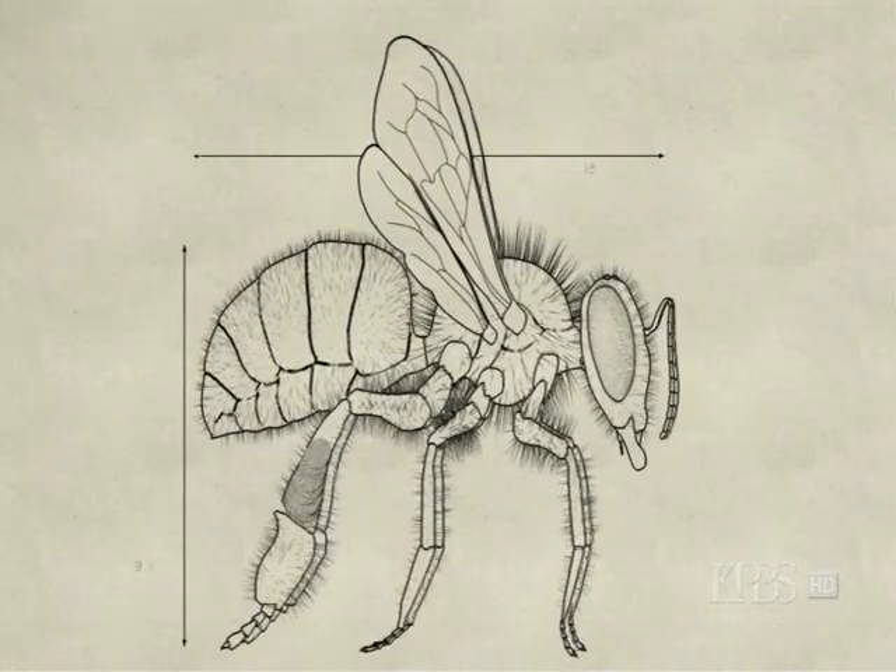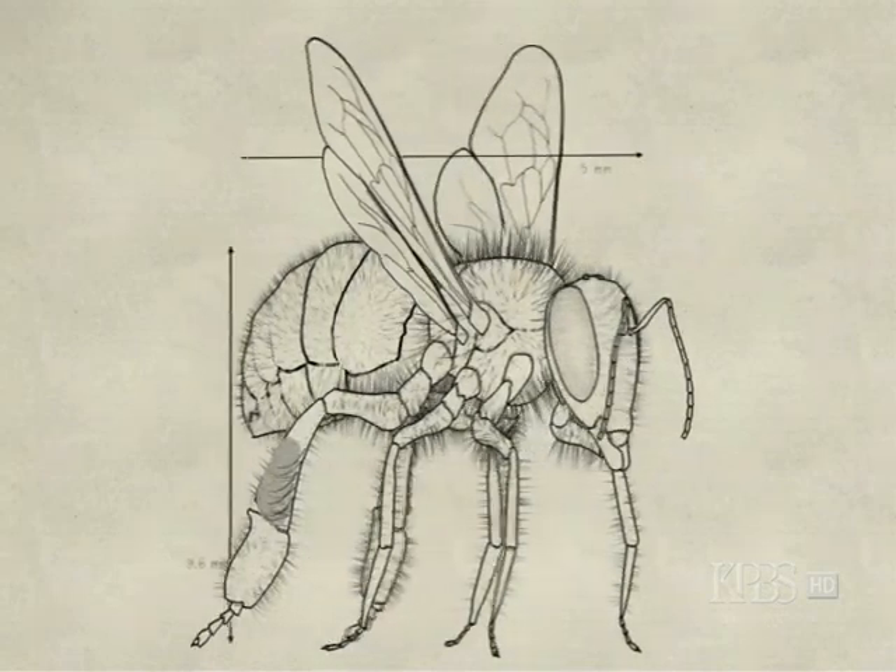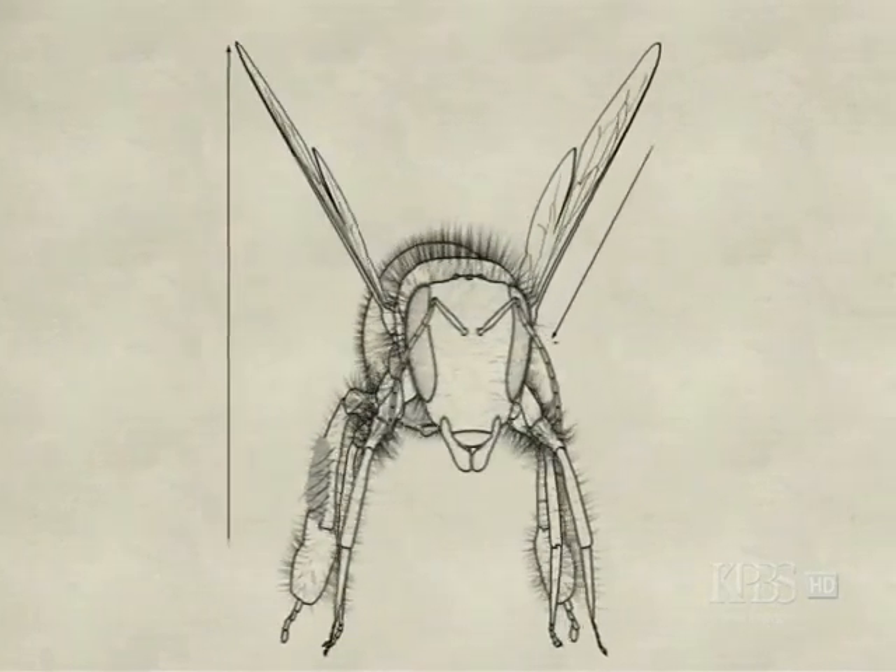The honeybee: an architectural marvel. The honeybee's design is an elegant fusion of form and function.